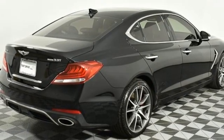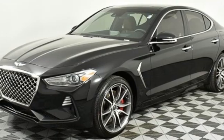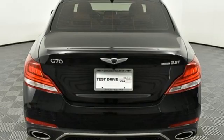Four-wheel drive. Streaming audio. Heated steering wheel. Sport suspension. Auto-dimming rearview mirror. And heated and ventilated leather bucket seats.